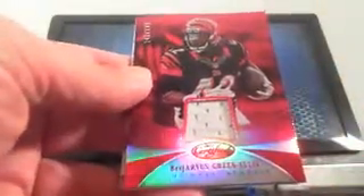Ben Jarvis Green-Ellis going to the Cincinnati Bengals. Michael W, there you go buddy. And I'm going to try to show you one more time — that corner is banged badly.